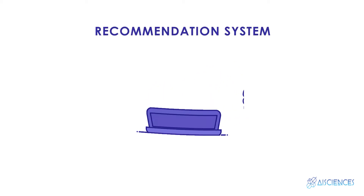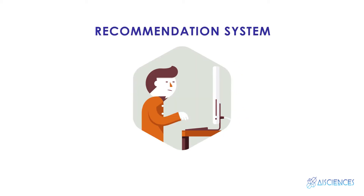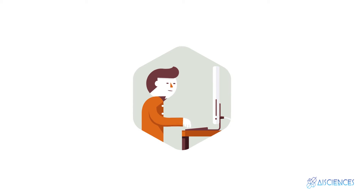Why is recommendation system today's need? In this video, we are going to explore how the recommendation system actually works, and we will try to understand the various techniques used in recommendation systems.